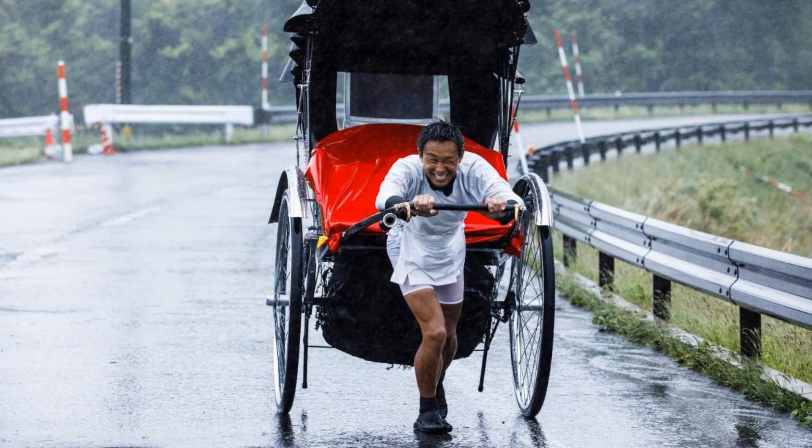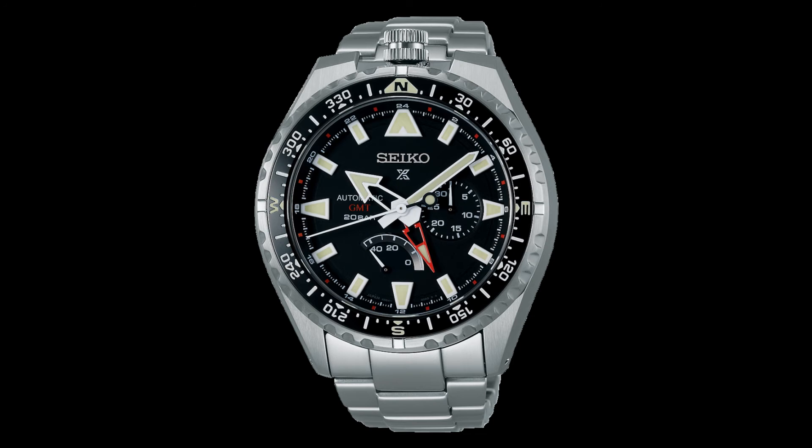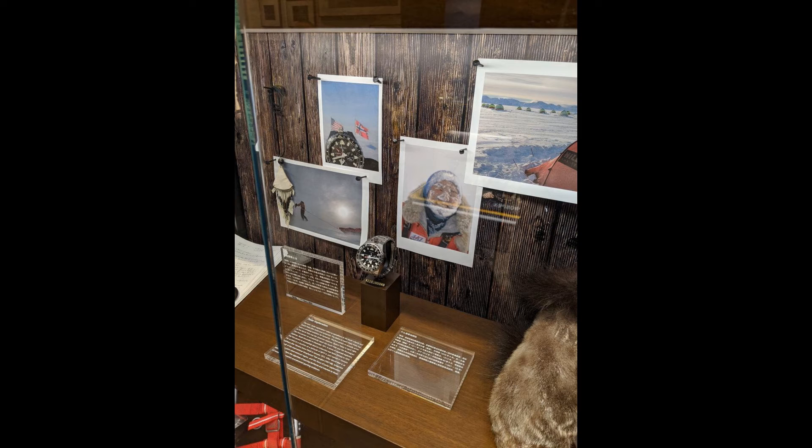Masatatsu Abe has traveled more than 30,000 km by human-powered means only. His accomplishments include traveling 11,000 km across South America in 2006, completing the American Continental Divide Trail in 2012, and rafting 2,000 km in the Amazon, just to name a few. In 2019, Abe became the first Japanese explorer to walk the 918 km to the South Pole. During this expedition, he wore a Seiko SBEJ-001, a Prospex Landmaster Automatic GMT. This watch features a compass bezel, date, and power reserve. This is my least favorite watch on the list — these watches are massive and I don't think they're very well executed.